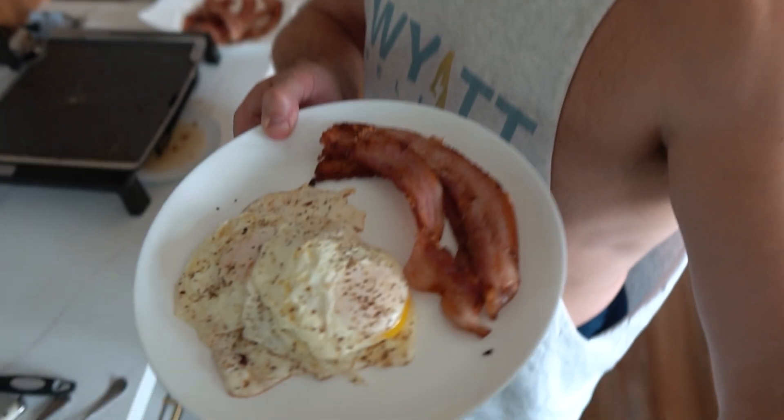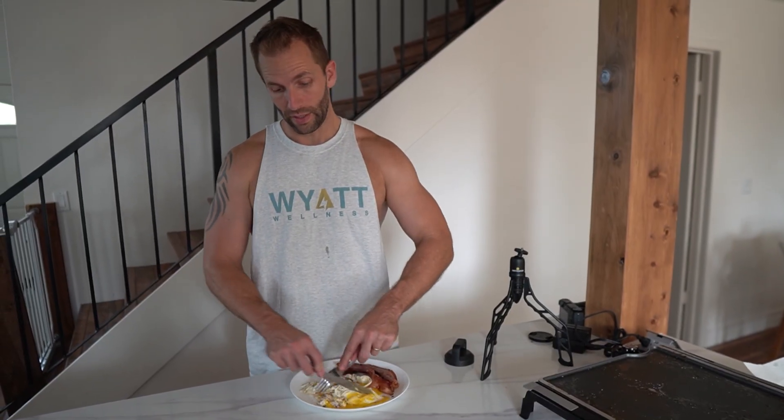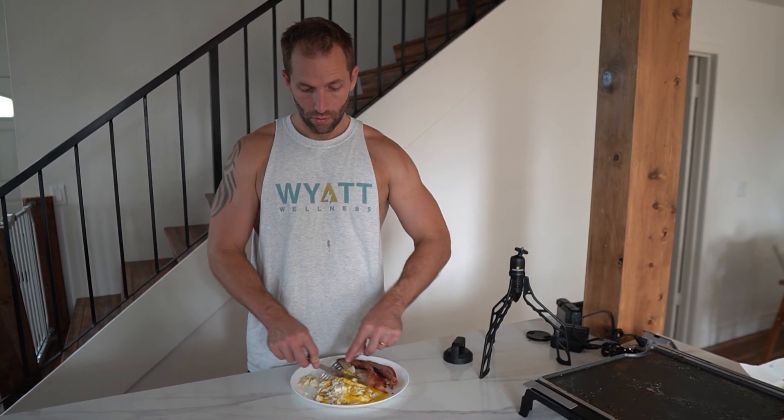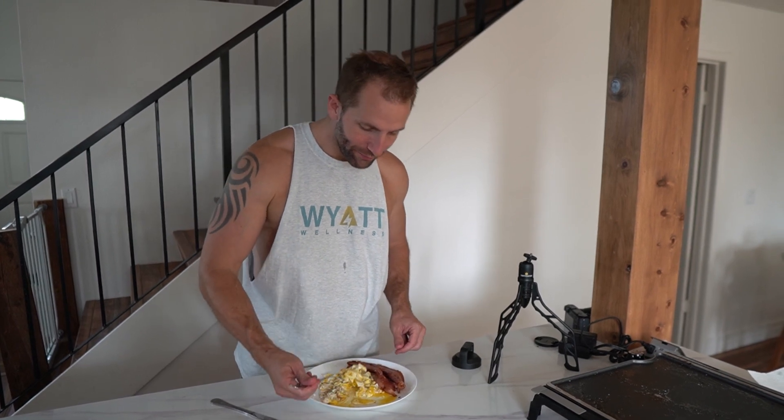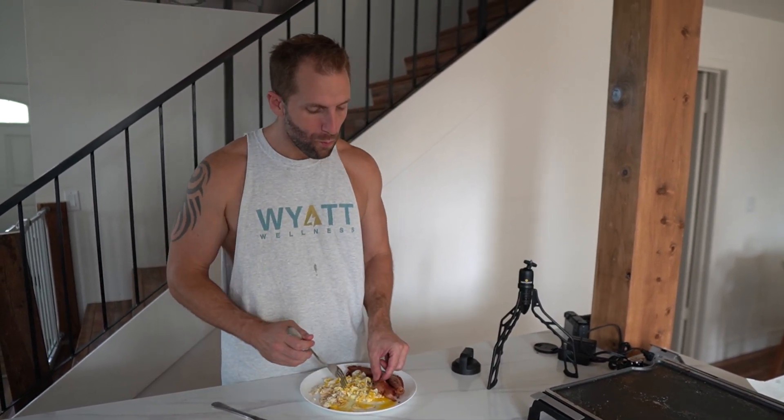Meal number one: four eggs and four pieces of bacon. I am on dad duty so I'm just going to wolf this down real fast — no ceremony needed, just standing and eating. If you're a parent you can relate — sometimes you just don't have much time and you're trying to shovel food down while you have that little window of peace. I feel so much better. I ate four eggs and like seven pieces of bacon, so I'm pretty full.